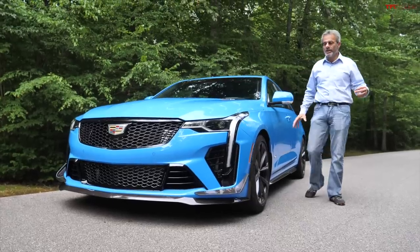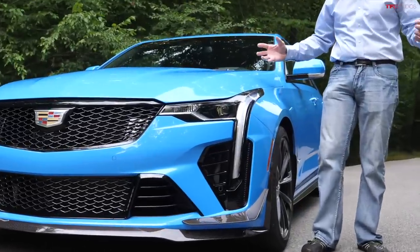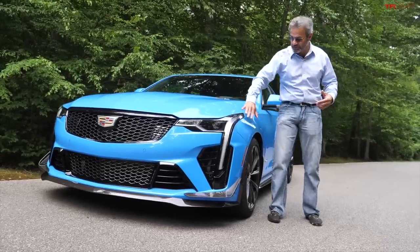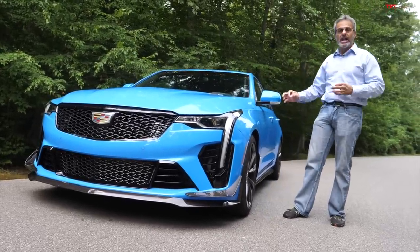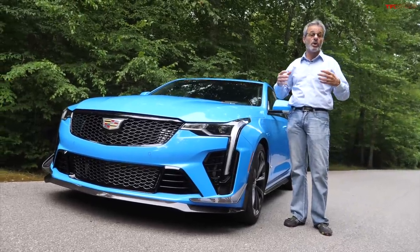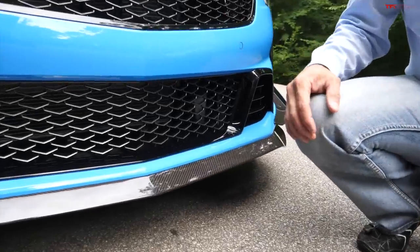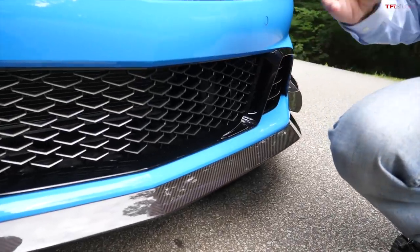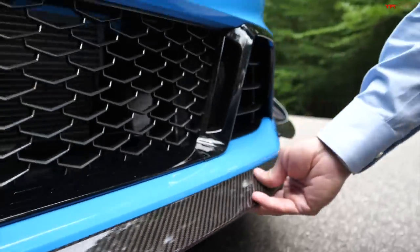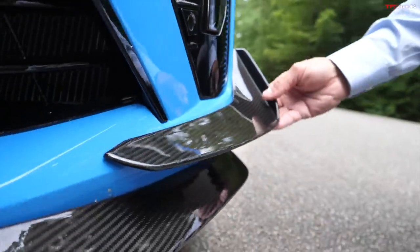Cadillac being Cadillac, they have very edgy designs with those distinctive vertical daytime running lights seen on all their vehicles. But this is a bit smoother and softer with flared fenders and aerodynamic tweaks — a much more performance-oriented vehicle, definitely more track-focused than we've ever seen from Cadillac before. We've got both aerodynamic packages on this car. This is all real carbon fiber and it even has a dive plane on it.